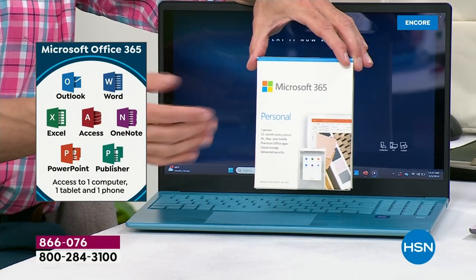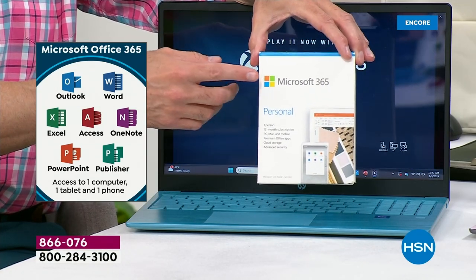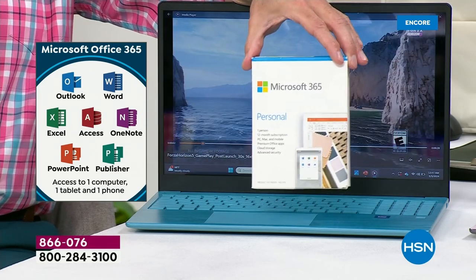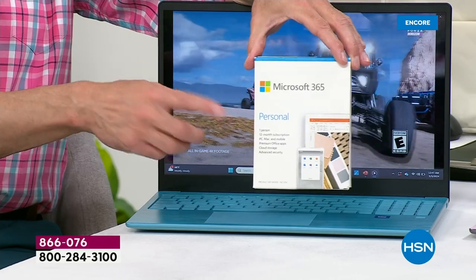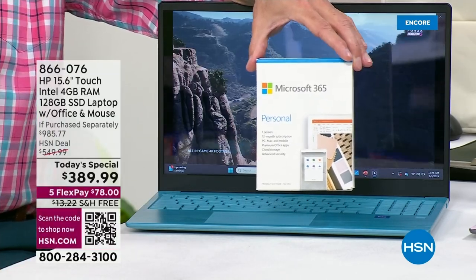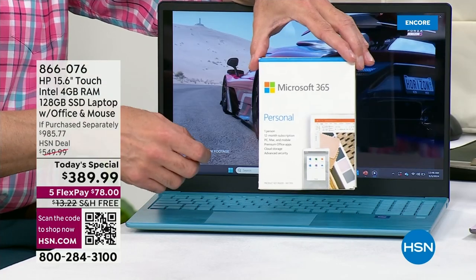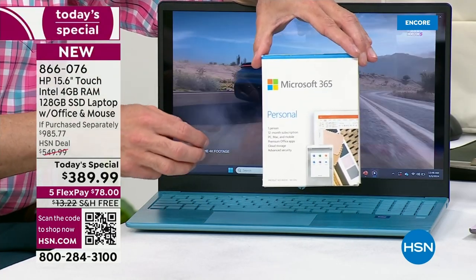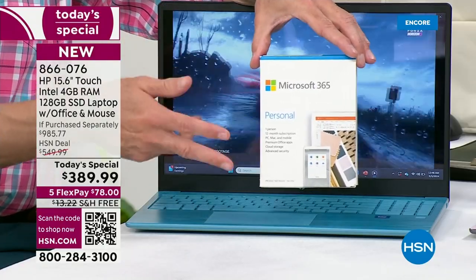We did things to make this computer easier when you get it home — we preloaded that for you, we included HP SmartFriend, we did Windows 11 in S mode so you don't have to worry about viruses, spyware, malware. I want to show you the backlit keys. I'm sure you're looking at the price and thinking: what's left out? Frankly, nothing.